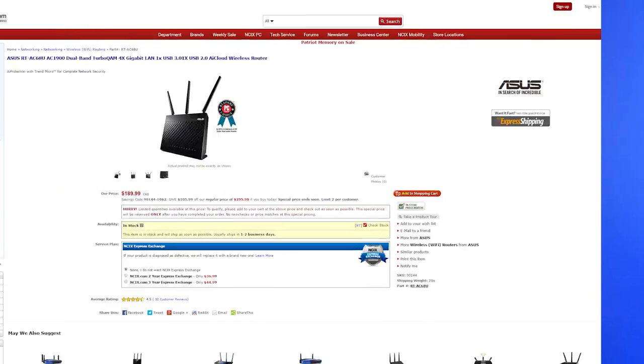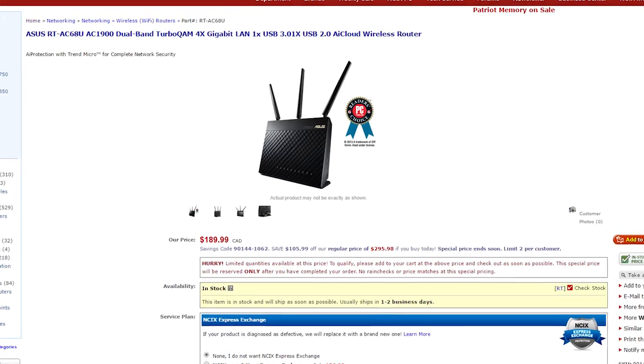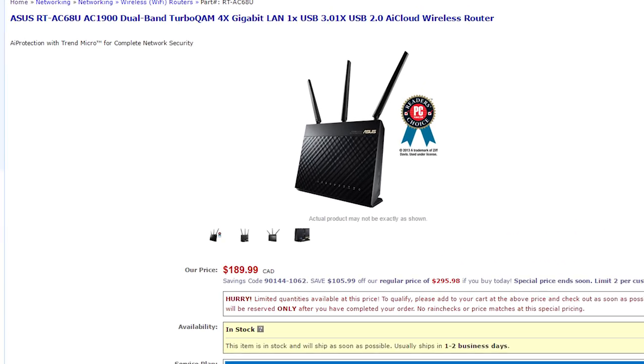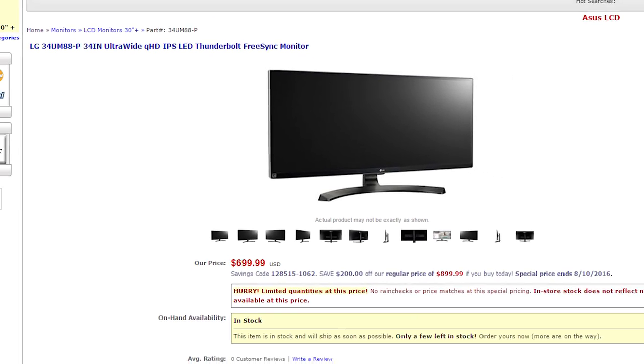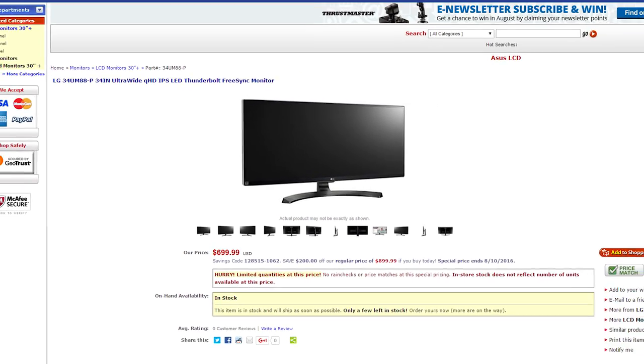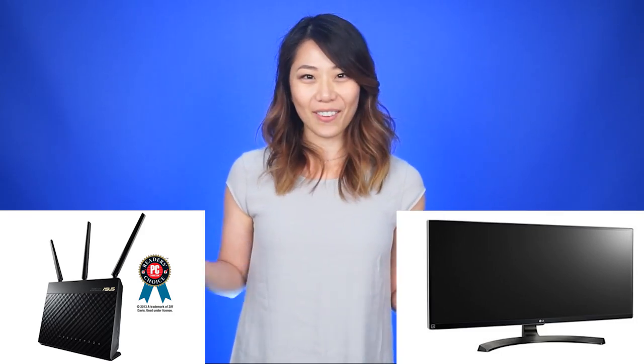This week is NCI-X's DIY Summer Sale. The Canadian deal is the Asus RT-AC 60AU dual-band router for $190 — that's a savings of over $100. The American deal is an LG 34-inch ultrawide FreeSync monitor for $700 — that's a savings of $200. Click here for the Canadian deal, click here for the American deal, and click up here or in the link down below for the rest of this week's savings.